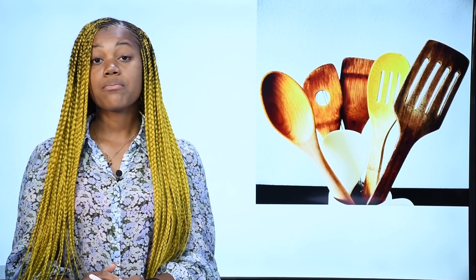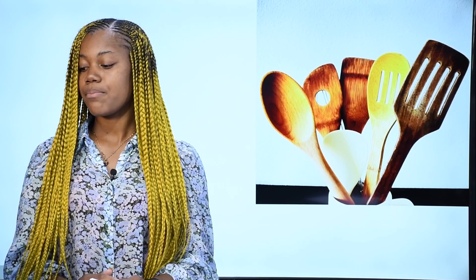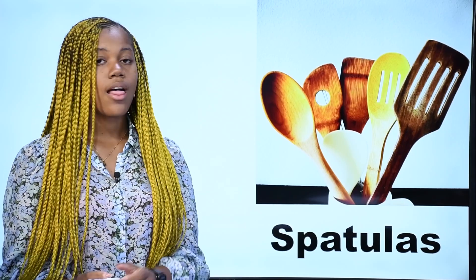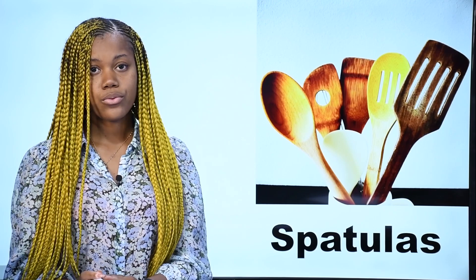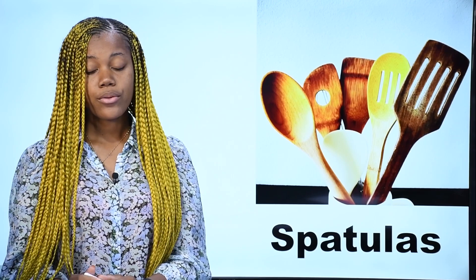What is it? Qu'est-ce que c'est? Ce sont des spatules. In French, on dit spatules. In English, we say spatulas. These are spatulas. Ce sont des spatules.